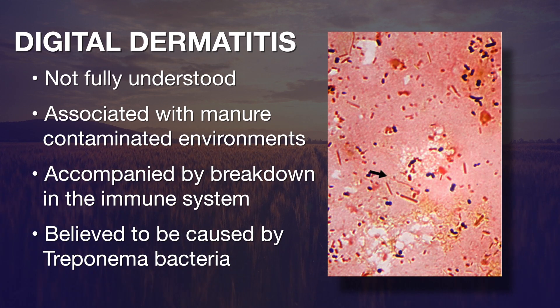The disease is not fully understood, but we do know there are three common factors. It's associated with manure-contaminated environments, there seems to be some breakdown in the immune system, and there are several bacteria involved — but one that is commonly found is called Treponema.